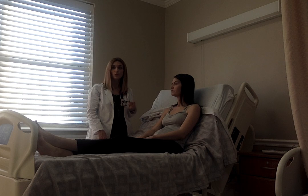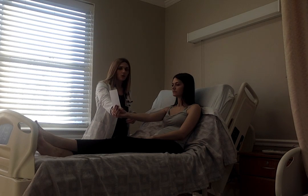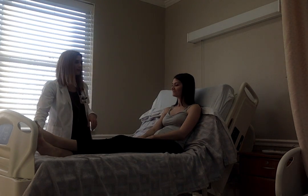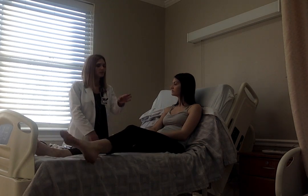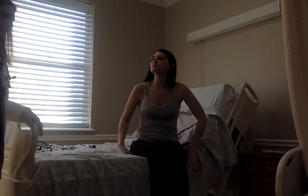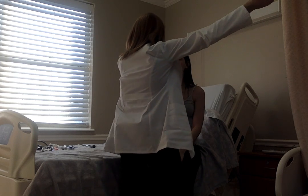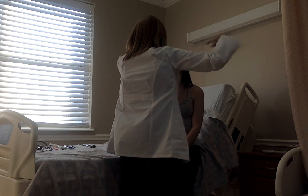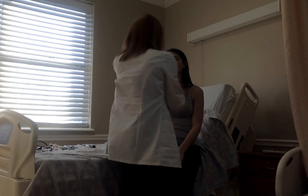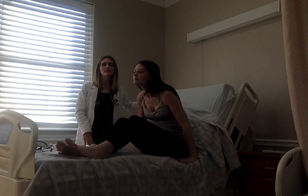Moving on to cranial nerve 2, we're going to check for visual acuity using the Snellen hand chart. Haley holds it at arm's length and we check both eyes — visual acuity is 20/20 bilaterally. Next we do the confrontation test. I cover my left eye, Haley covers her right, and she tells me when she can see my finger wiggle in each visual field. Haley has all visual fields intact with no deficits.